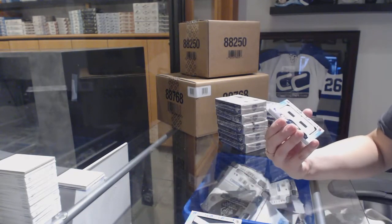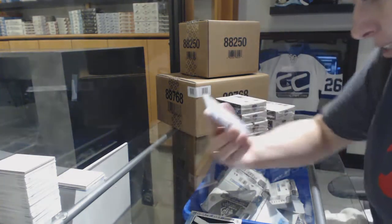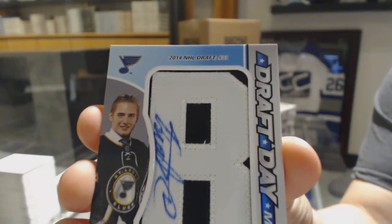Another Draft Day Marks number to 35 — they're numbered in different ways, that's weird. For the St. Louis Blues, Ivan Barbashev.